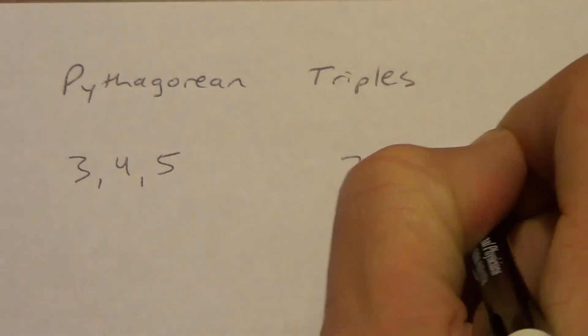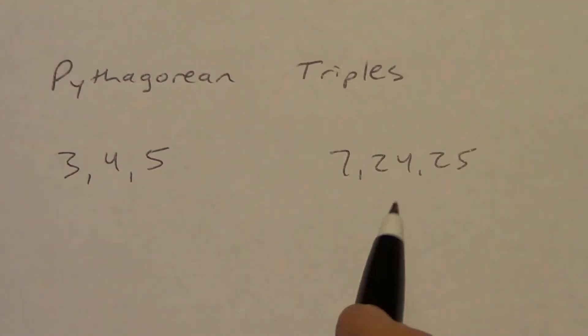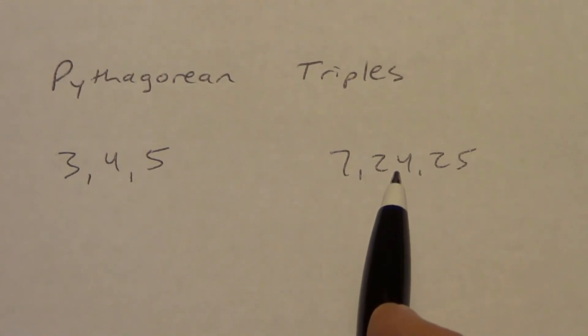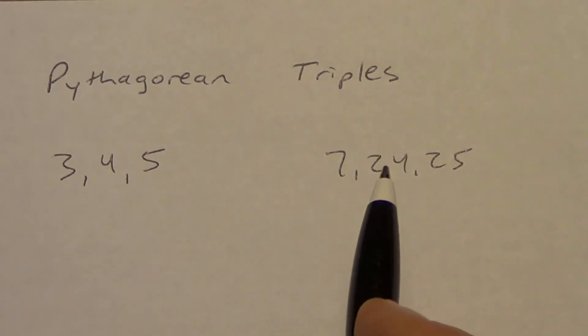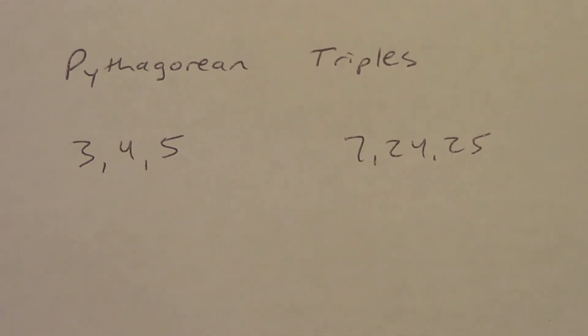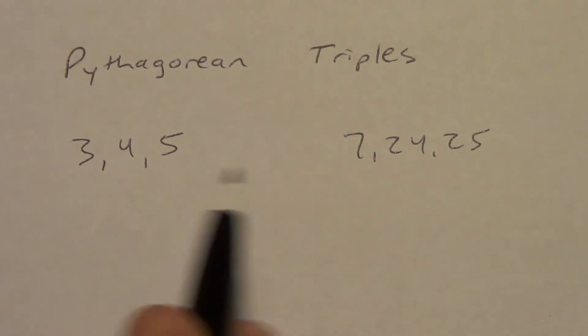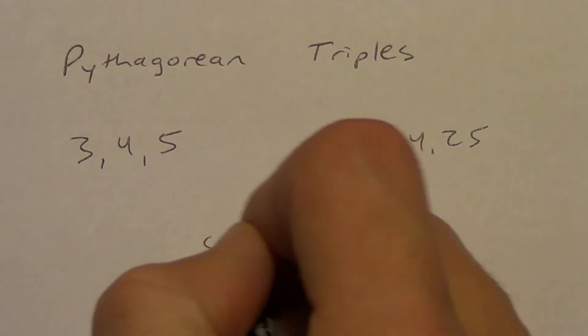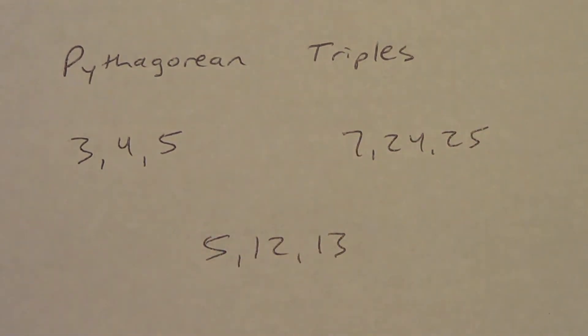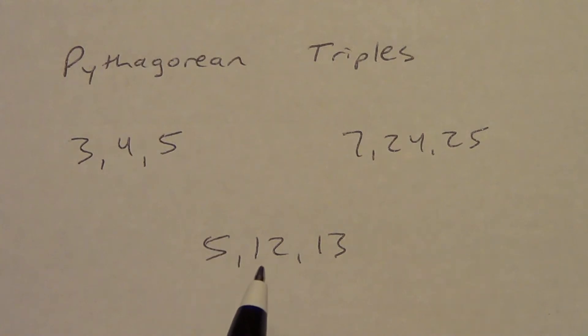The other one I just showed you: 7, 24, and 25. 7 squared is 49, 24 squared is 576, 25 squared is 625, and 49 plus 576 is 625. Now, another common triple: 5, 12, 13. 5 squared is 25, 12 squared is 144, 13 squared is 169, and 25 plus 144 does equal 169.